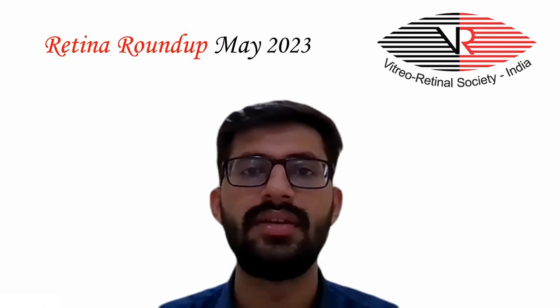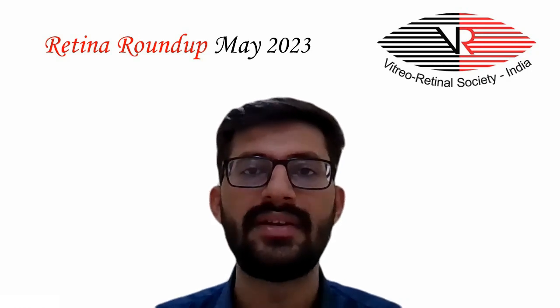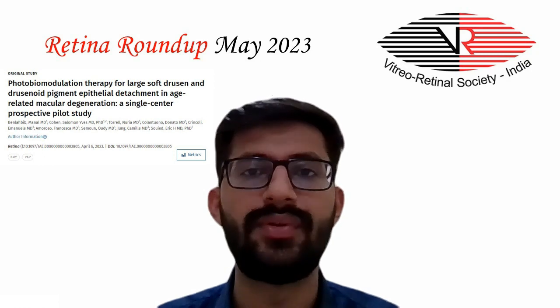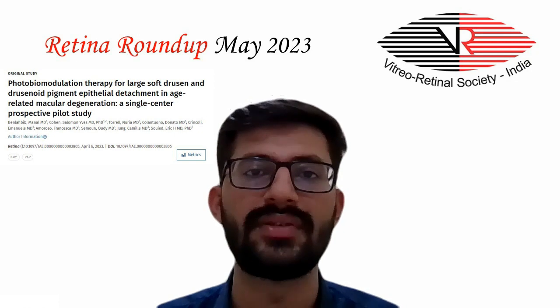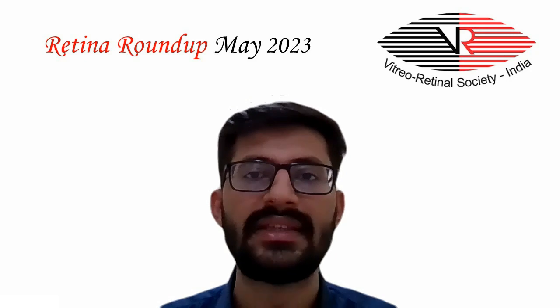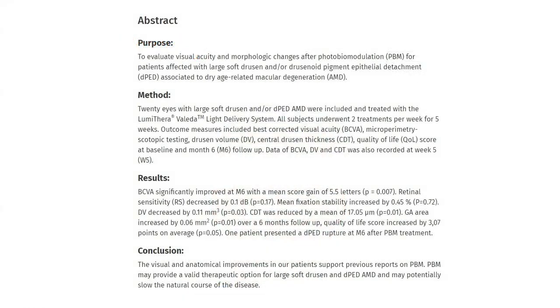Moving on to the fourth article, a single-center prospective pilot study conducted to evaluate photobiomodulation therapy for large soft drusen and drusenoid pigment epithelial detachment in age-related macular degeneration. It was found that best corrected visual acuity significantly improved at six months with a mean score gain of 5.5 letters. The retinal sensitivity decreased by 0.1 decibels and mean fixation stability increased by 0.45 percent.